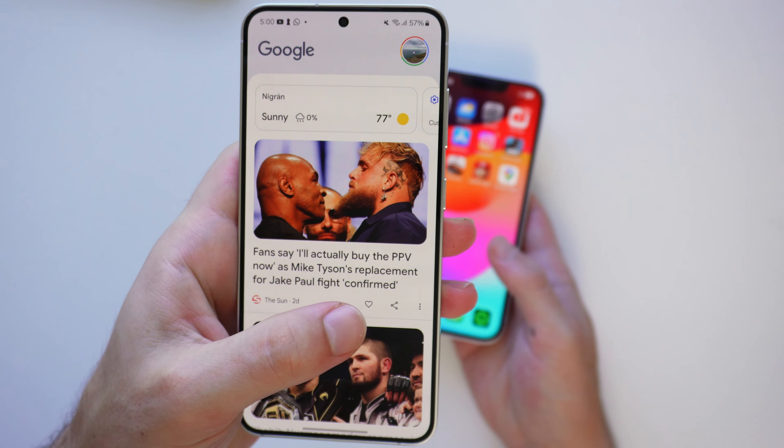Technically Samsung has a slightly better panel, but I didn't notice much of a difference because Apple calibrates their displays very efficiently — they're very good at calibrating colors, contrast, and all display parameters. Even though Samsung may have a marginally better panel, it's not really noticeable. In terms of viewing angles and color reproduction, both phones are pretty much identical, as you can see on screen.